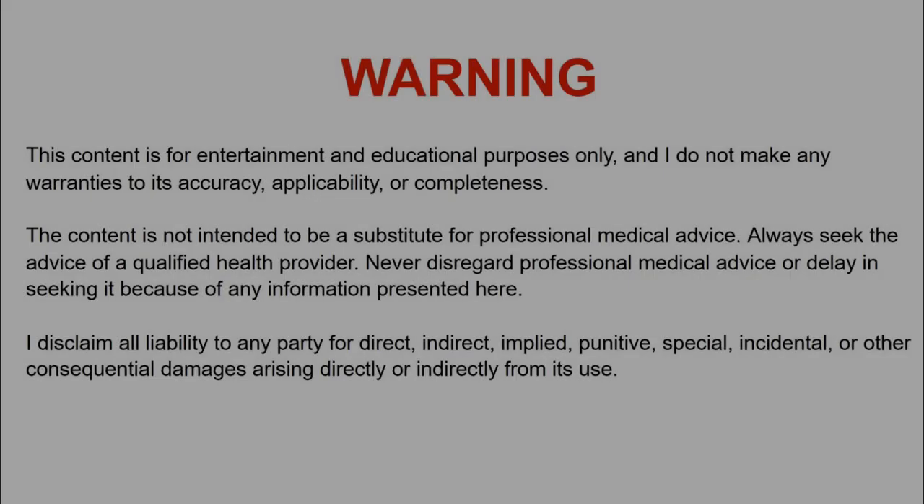This video is for entertainment and educational purposes only. Hey guys, Big Paul here. Today we are going to talk about calculating your macros for a bodybuilding diet.